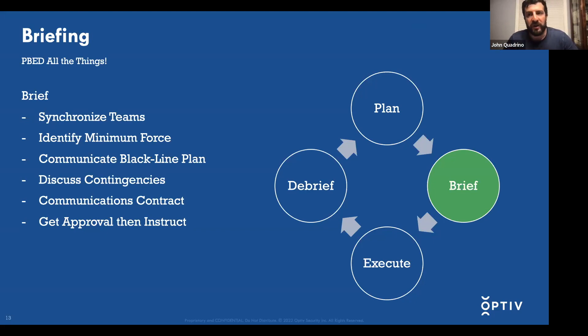That lines up with the idea of a communications contract — a listing of what event would trigger a certain communication, what that communication looks like, and whose call it is to make. You want to get approval — that's why you give a briefing — and then to instruct your team on what they need to do, who's doing what, at what times, and what the contingencies could potentially look like.